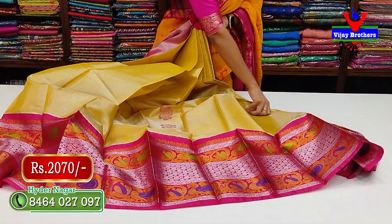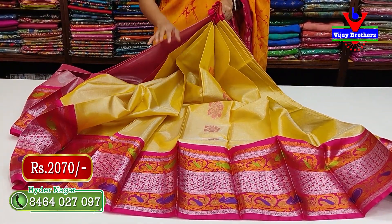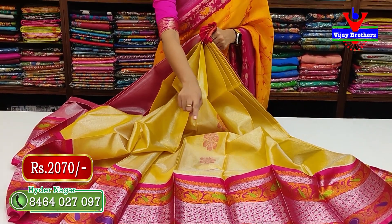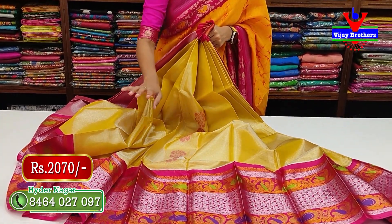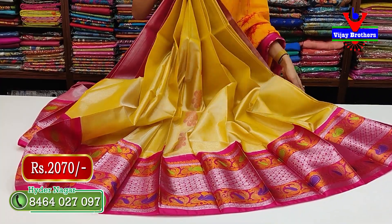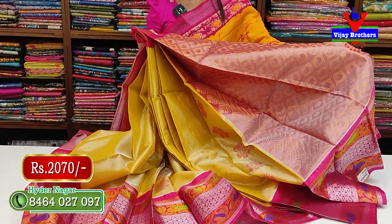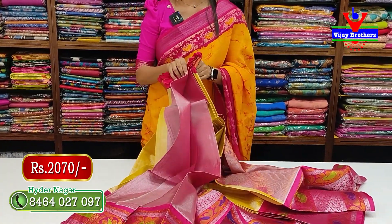Now showing a golden sari with pink combination. The entire body is covered in golden, with a contrast kadi border on top and bottom. Border features silver zari weaving with diamonds, mangoes, and two-sided colorful peacocks. Body has contrast booties and golden sari booties in a line. The pallu is a contrast tissue pallu with mangoes. The blouse is a contrast tissue blouse. Price is 2070 rupees.